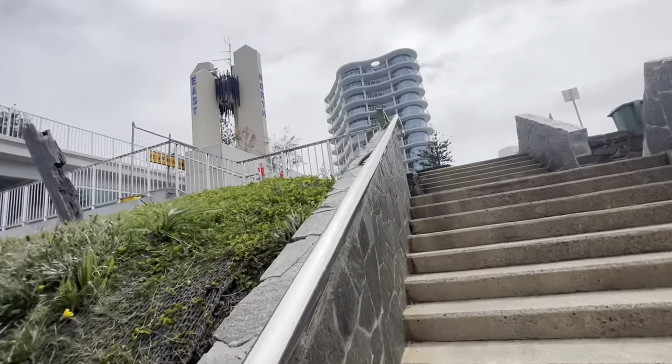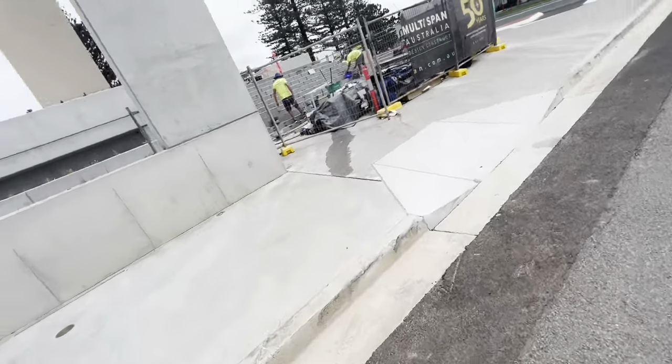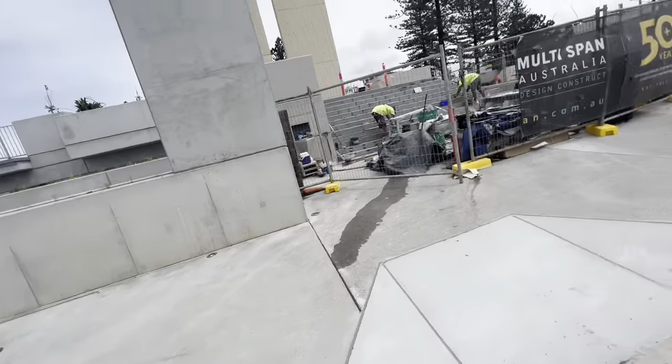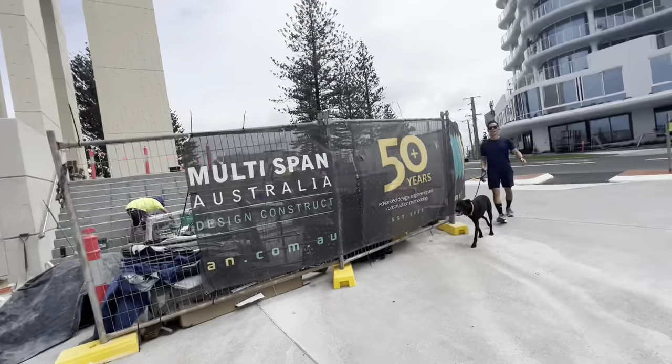I don't know how to swim, otherwise I would have jumped in the ocean right from the top of that tower, straight away! There's lots of construction going on — multi-span — they're going to expand it more, I don't know.